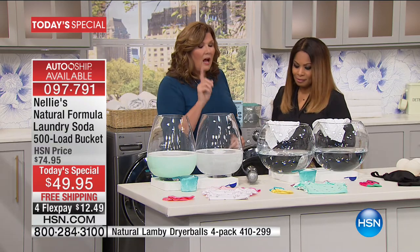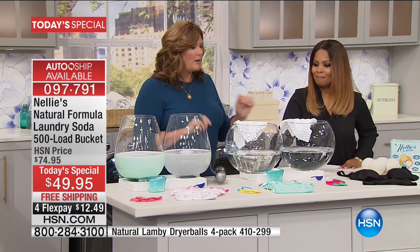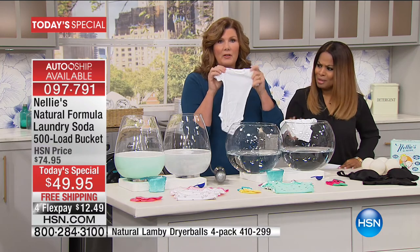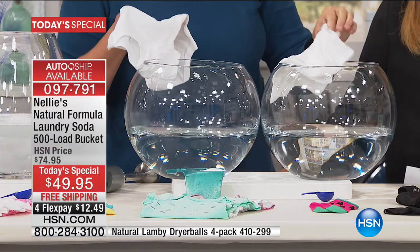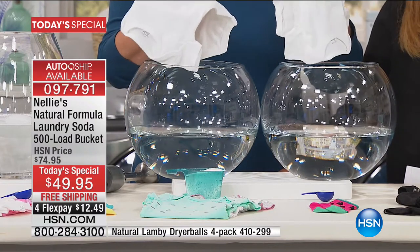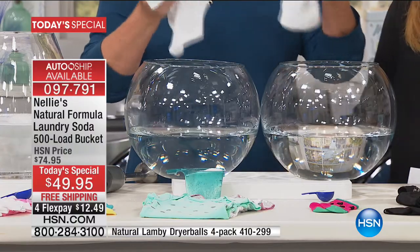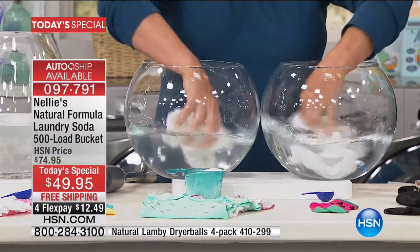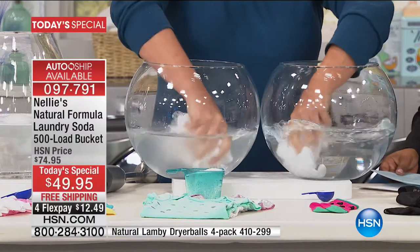We're going to let these sit for a minute. The two things we talk about: Nellie's dissolves, Nellie's rinses out — it doesn't leave a residue. We've got two more bowls of water. We have a little baby shirt washed with laundry detergent and one washed the Nellie's way. As I begin to agitate these, what becomes evident very quickly is what gets left behind. Laundry detergents are specifically engineered to leave a residue in your clothes.